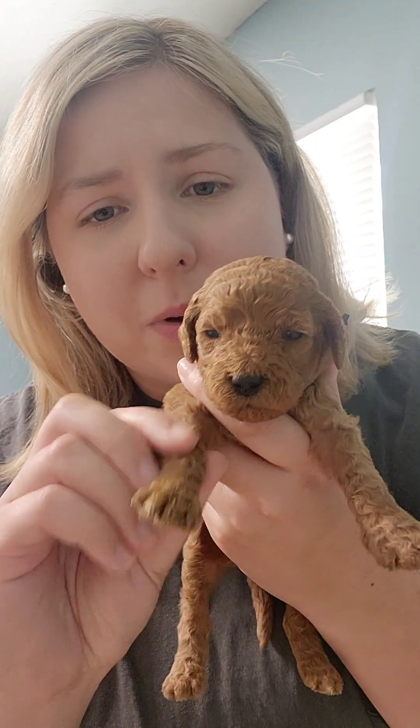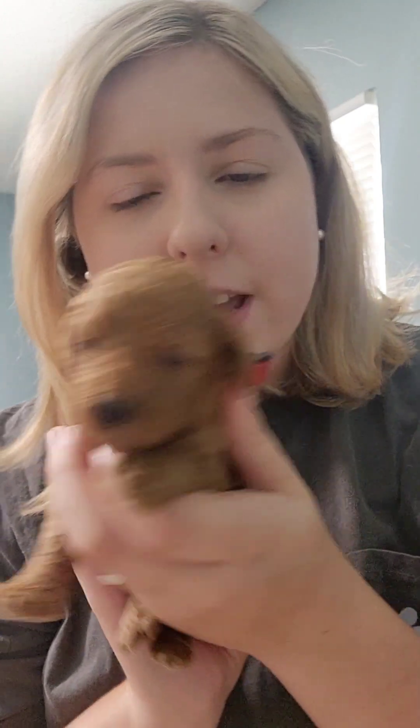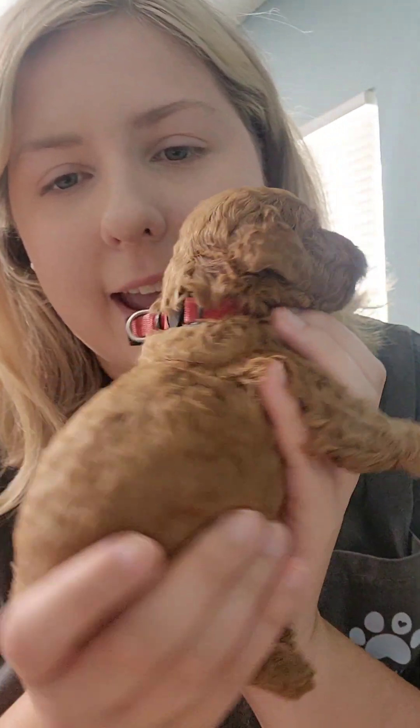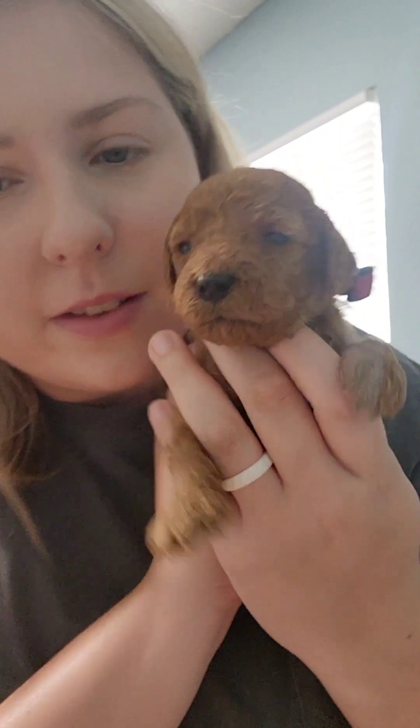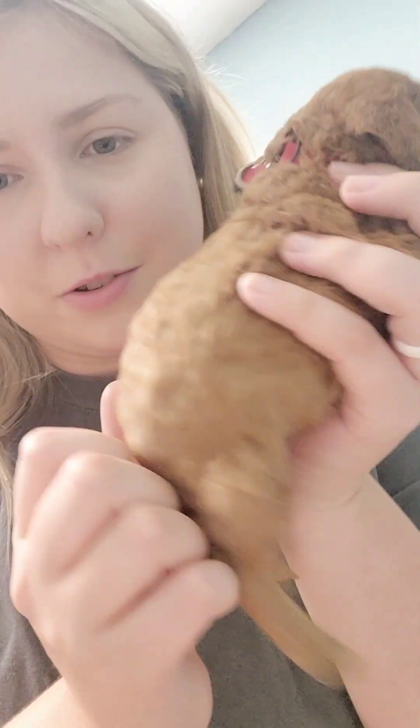Next one we have is my little runt — she is our solid red color. This is Paris. She has a red collar, and she is doing very well even though she's a little runt. She's a very sweet girl. She's a little bit more like Boston — a little bit more shy and reserved. You can see how little she is.